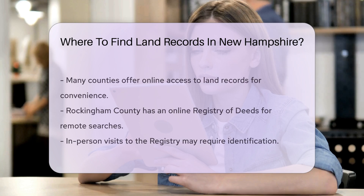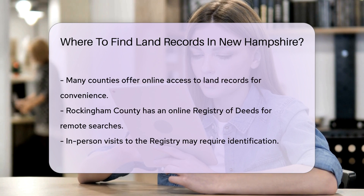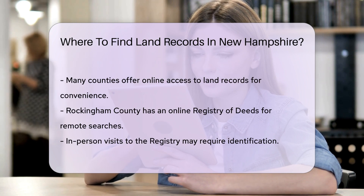Many counties provide online access to land records. For example, you can find the Rockingham County Registry of Deeds online, where you can conduct searches from the comfort of your home.